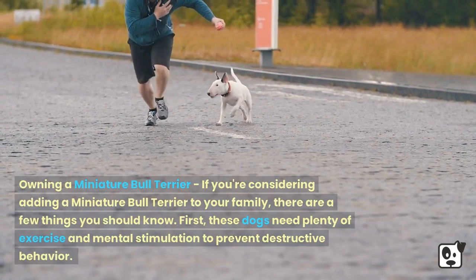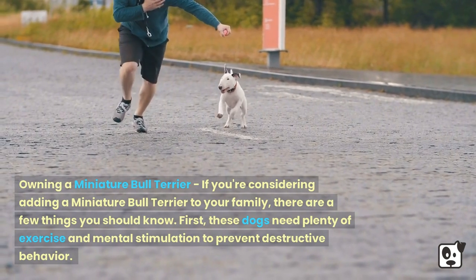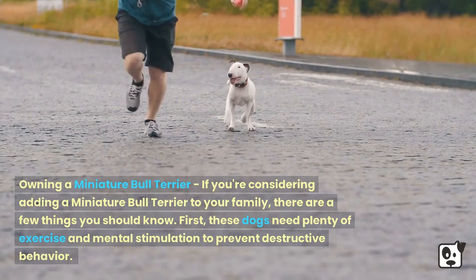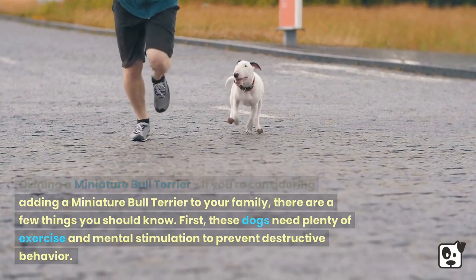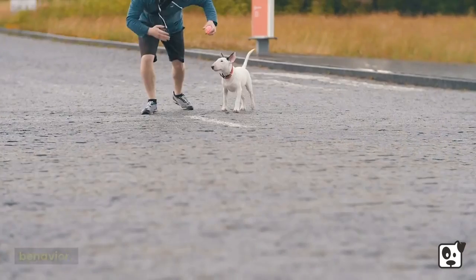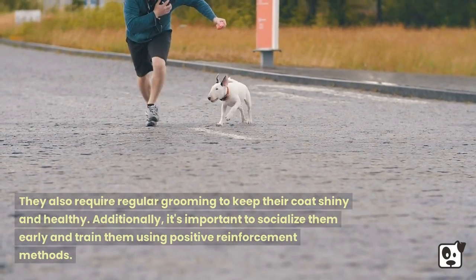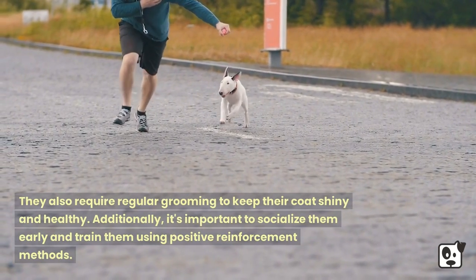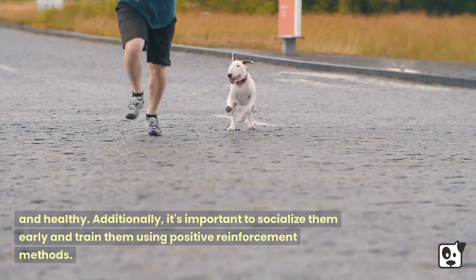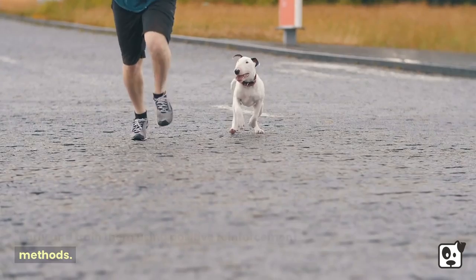If you're considering adding a Miniature Bull Terrier to your family, there are a few things you should know. First, these dogs need plenty of exercise and mental stimulation to prevent destructive behavior. They also require regular grooming to keep their coat shiny and healthy. Additionally, it's important to socialize them early and train them using positive reinforcement methods.